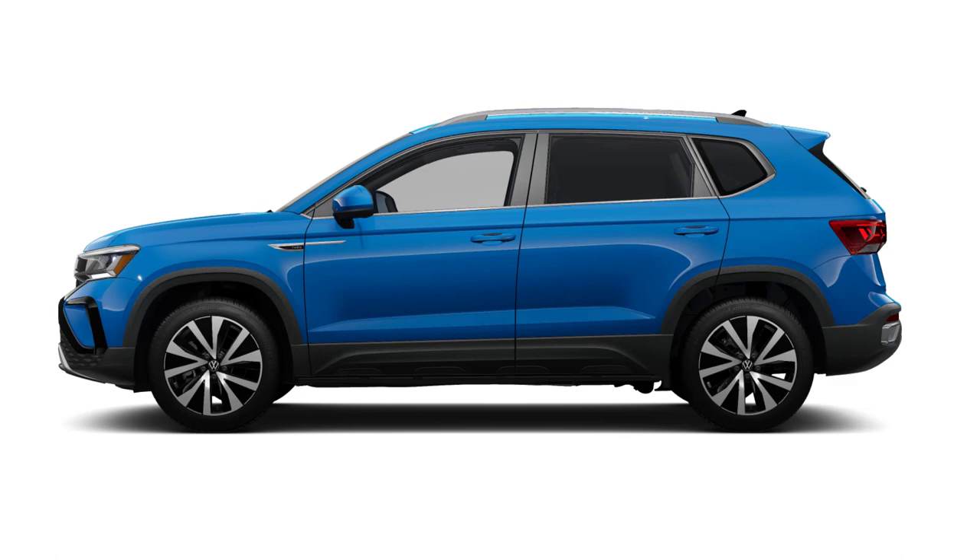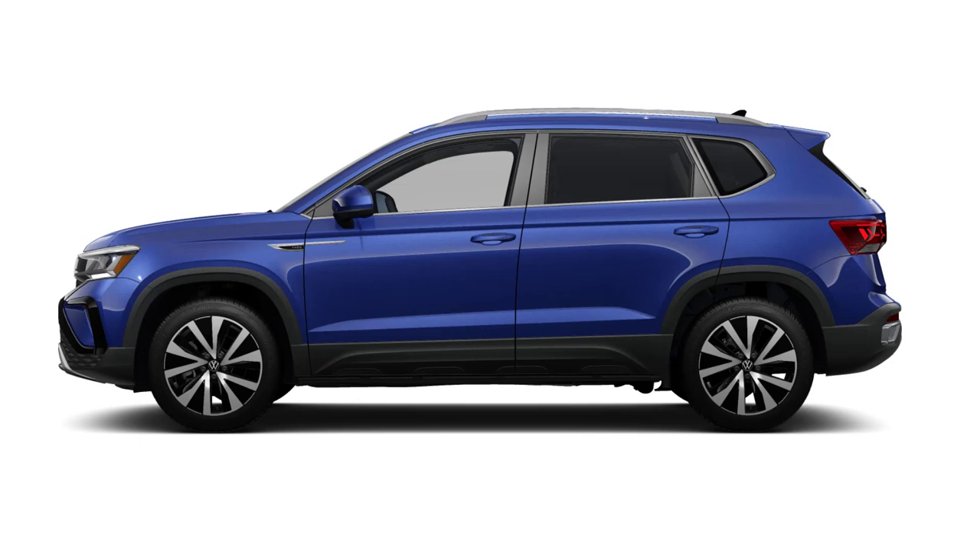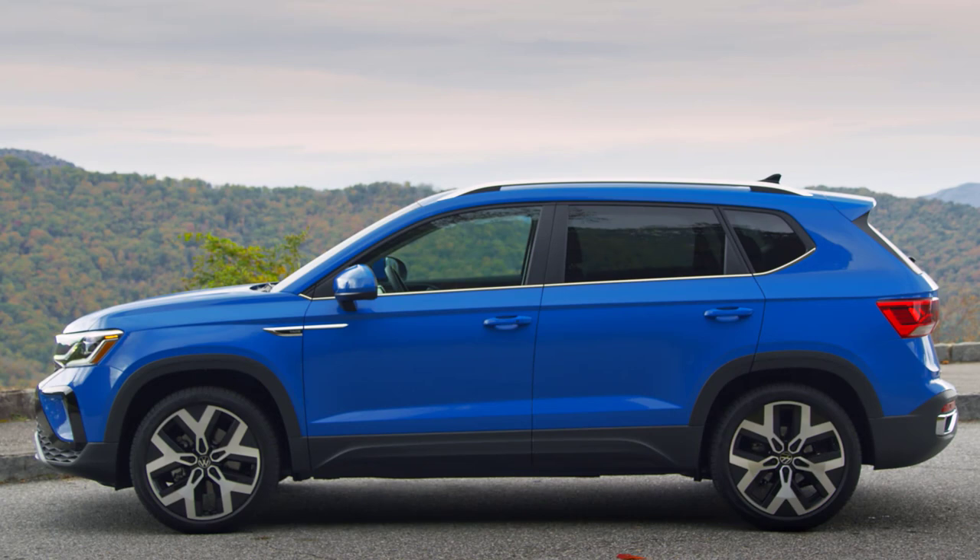Let's go over the paint colors for the 2024 Volkswagen Taos. There are 8 available colors, and not every color is available on every trim level. The colors are: Cornflower Blue, Pure Gray, Pure White, Deep Black Pearl, Dusk Blue, Pyrite Silver, King's Red, and Platinum Gray.